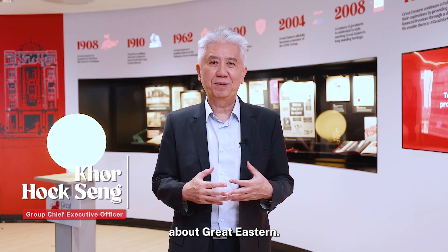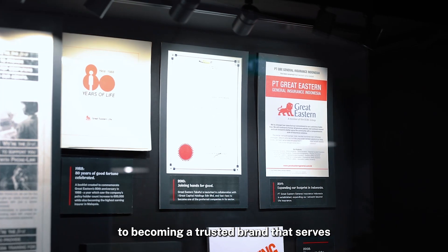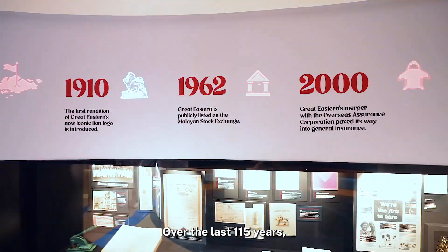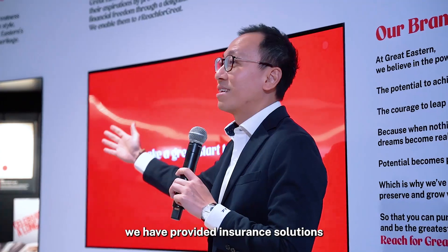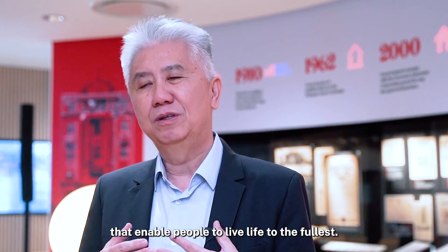We have a great story to share about Great Eastern. From our humble origins to becoming a trusted brand that serves generations of customers. Over the last 115 years, we have provided insurance solutions that enable people to live life to the fullest.